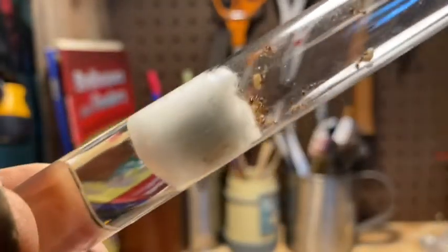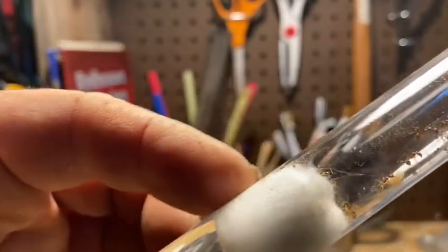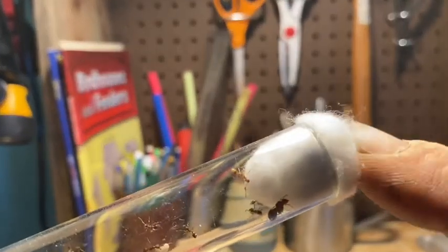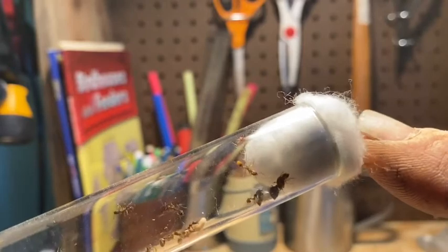So I got them in this test tube setup. Got water in the back end with a little cotton ball. They can draw moisture through that cotton ball as well as draw air from the cotton ball at this end.